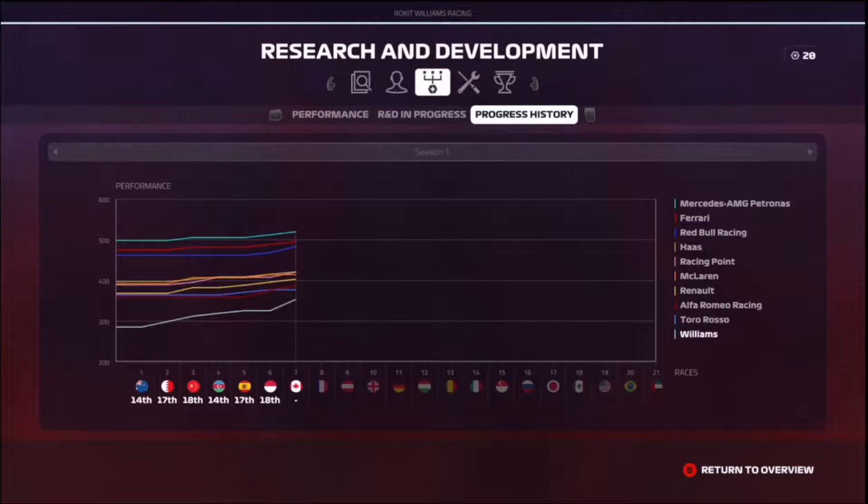It looks like they haven't updated for this race, haven't brought any upgrades, so they have been passed by Alfa Romeo, and the midfield cars of Haas, Racing Point, McLaren, and Renault are all pretty close, and then a big separation to Red Bull, Ferrari, and Mercedes.